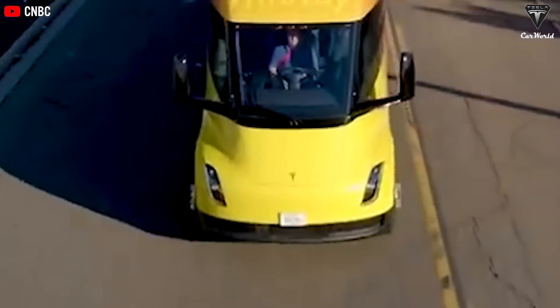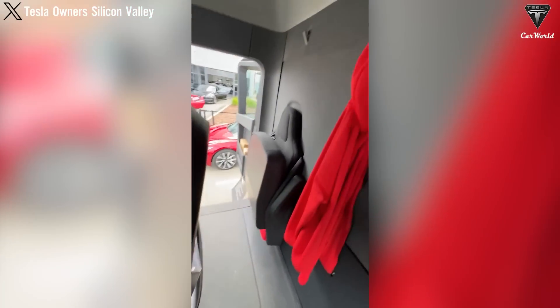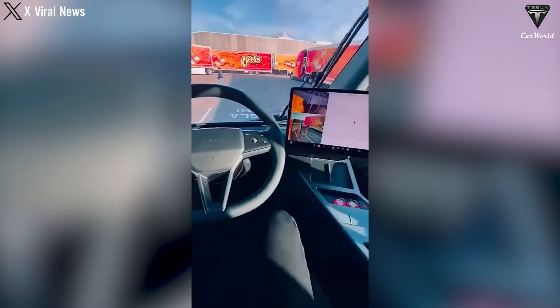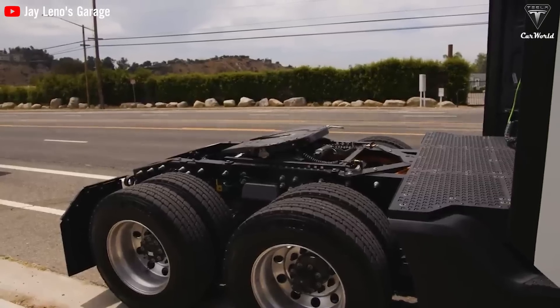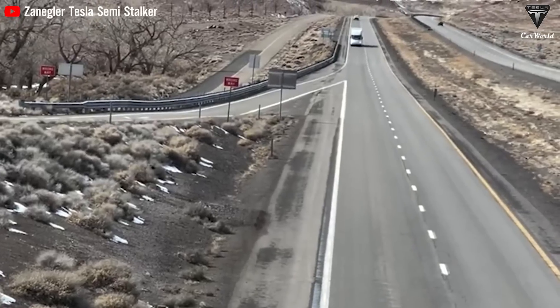The most attractive feature in the Tesla Semi's interior is the dual 15-inch screens on both sides of the dashboard, similar to those used in the Tesla Model 3, with a minimalist dashboard design. Additionally, the passenger seat will be replaced with a small, foldable bed, addressing sleeping arrangements without taking up much space. Drivers can fold it when not in use. When transporting goods across the country, the truck cabin serves as the driver's home away from home and needs to provide as many amenities as possible.